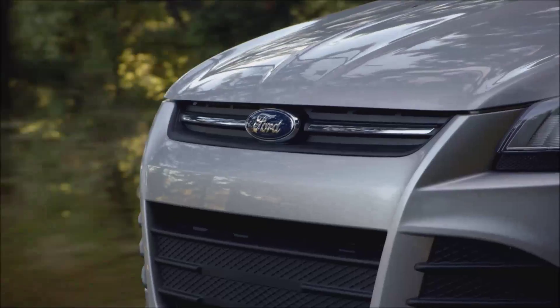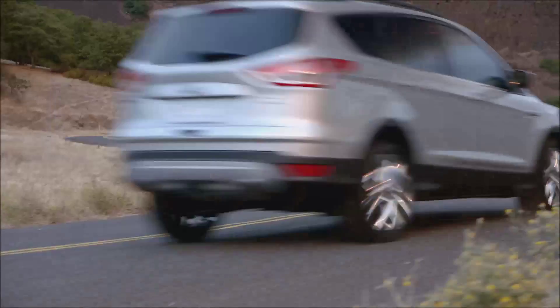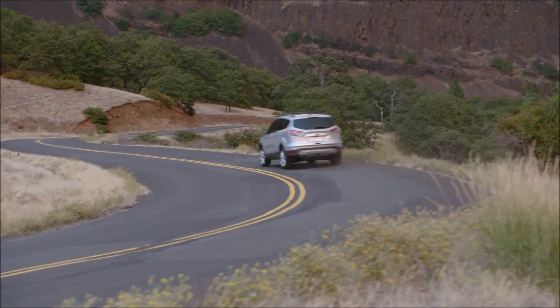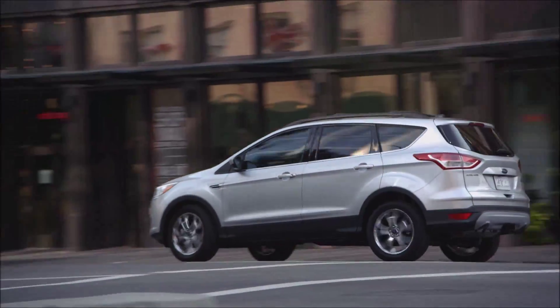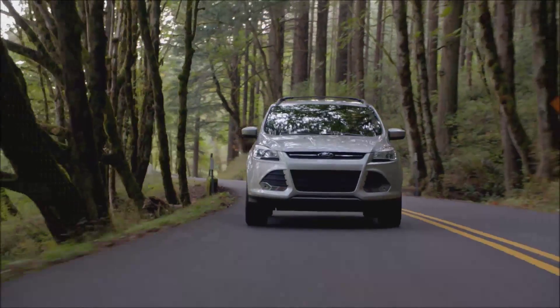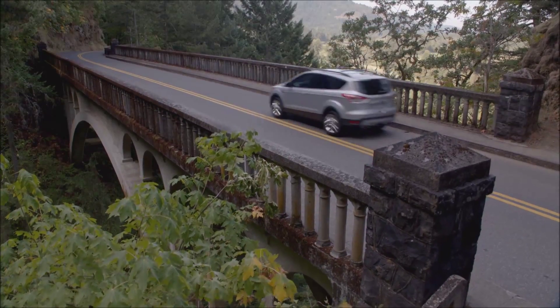The all-new Ford Escape is the SUV you've always desired. A powerful EcoBoost engine will get you anywhere you need while saving gas along the way. With features like the hands-free, foot-activated liftgate, four-wheel drive, dynamic body design, and available Park Assist technology,